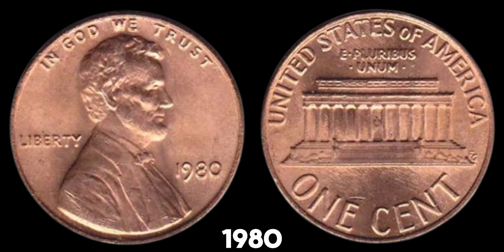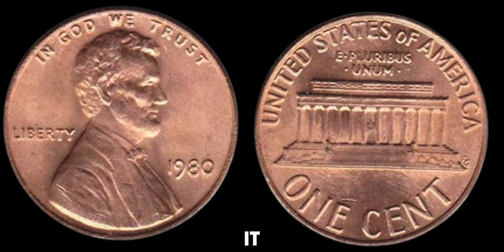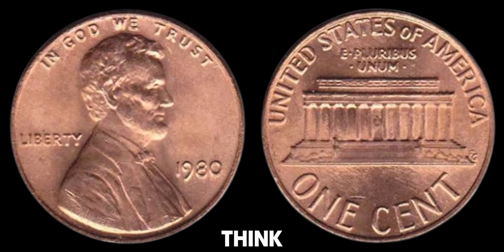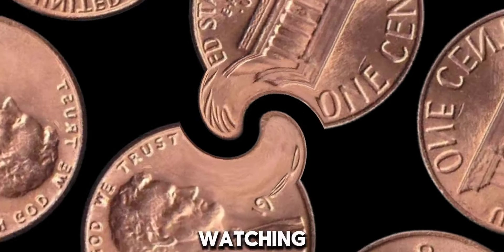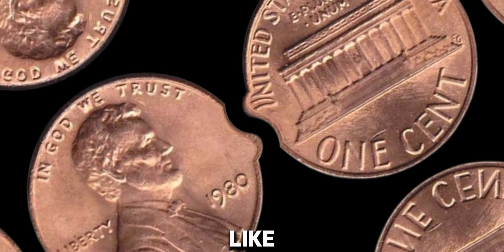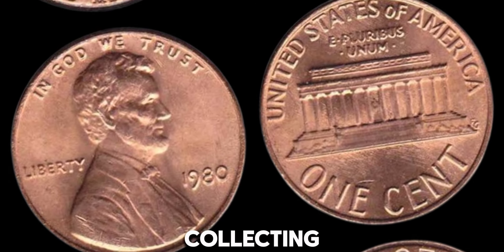So, if you've got a 1980 Lincoln penny without a mint mark, take a closer look. It could be worth more than you think. Always handle your coins carefully to avoid damaging them. Thanks for watching. Don't forget to like, subscribe, and hit the notification bell for more coin collecting tips and tricks.